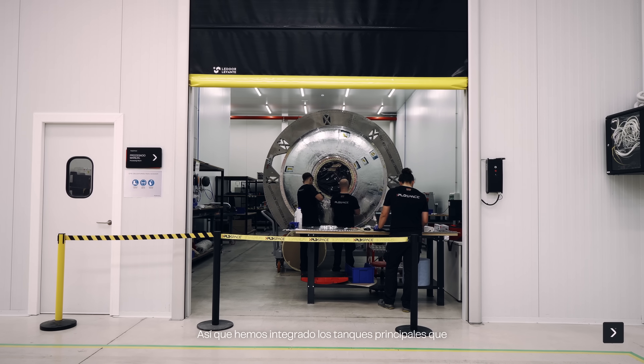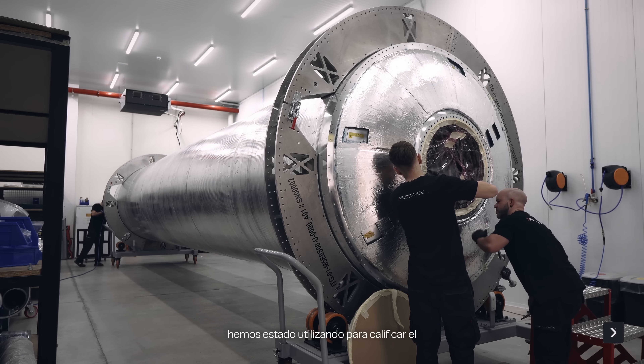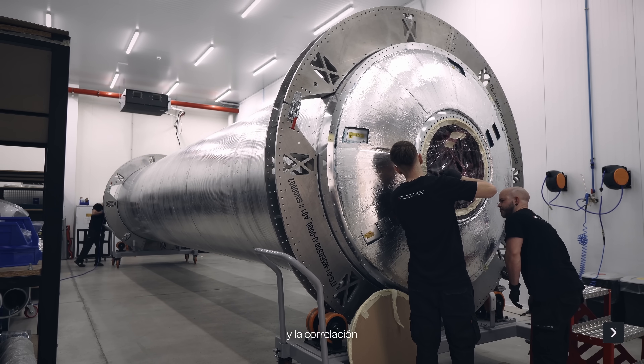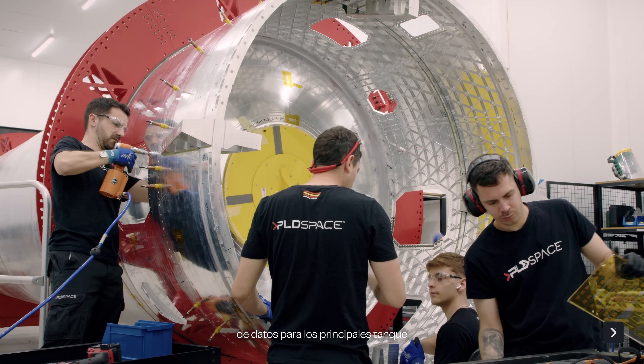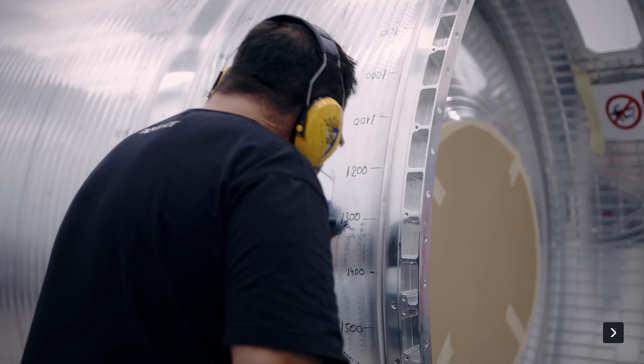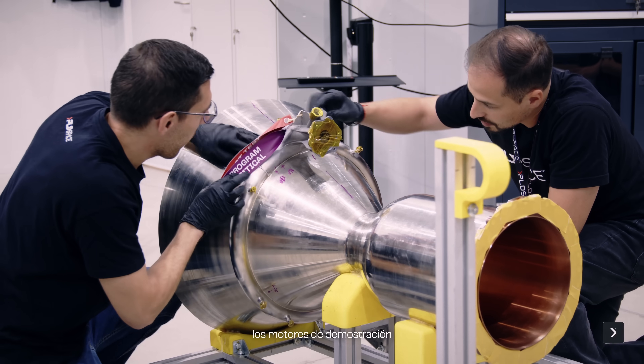We have been working on the different integration processes for structures. We integrated the main tanks used for qualifying the manufacturing process and the correlation of data for stage one and two main tanks.